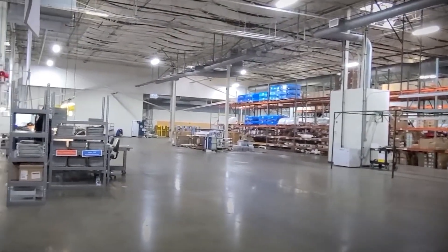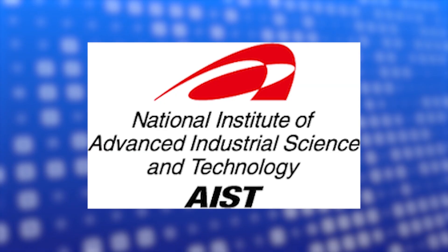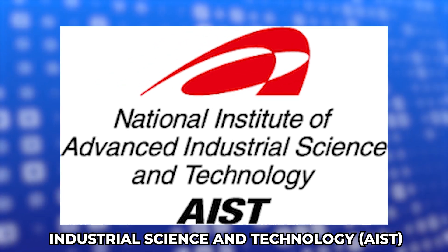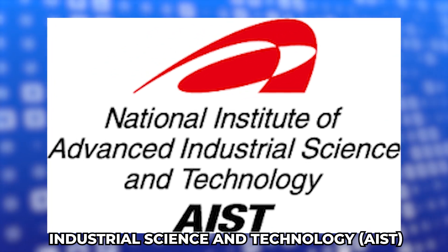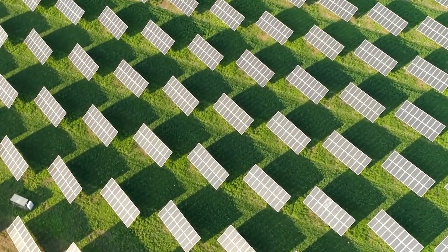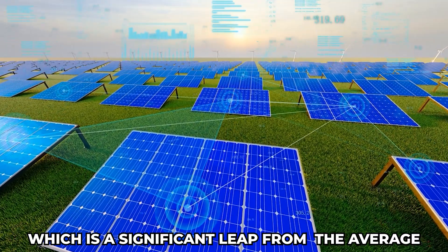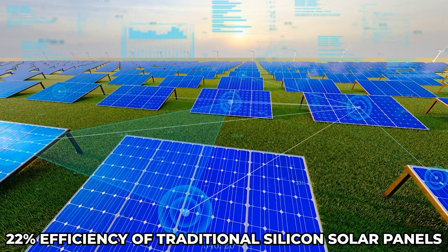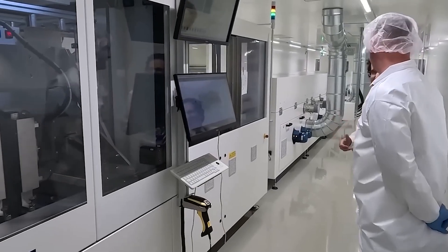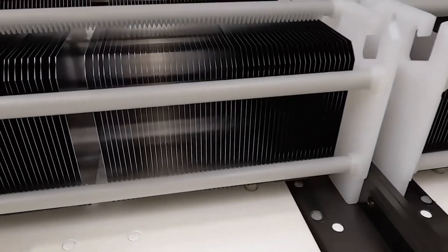Before publication of their scientific study, the groundbreaking solar technology developed by Oxford University researchers received certification from Japan's National Institute of Advanced Industrial Science and Technology, or AIST. This certification confirms that the new materials achieve an impressive energy efficiency of over 27%, a significant leap from the average 22% efficiency of traditional silicon solar panels, establishing the technology's credibility and readiness for real-world adoption.